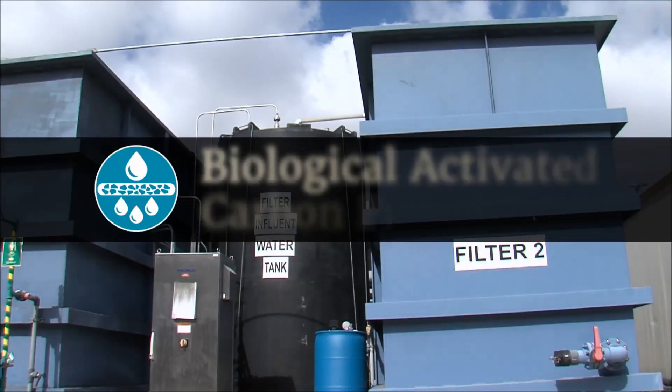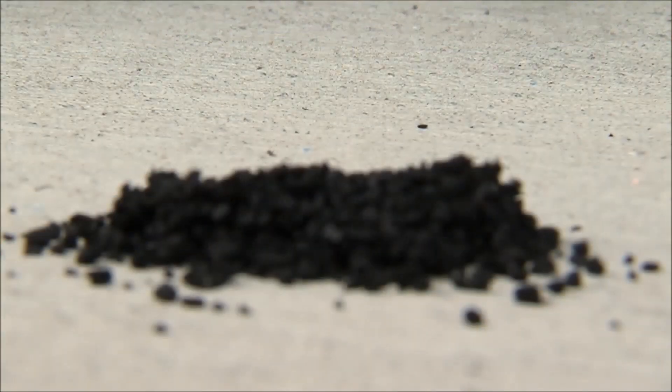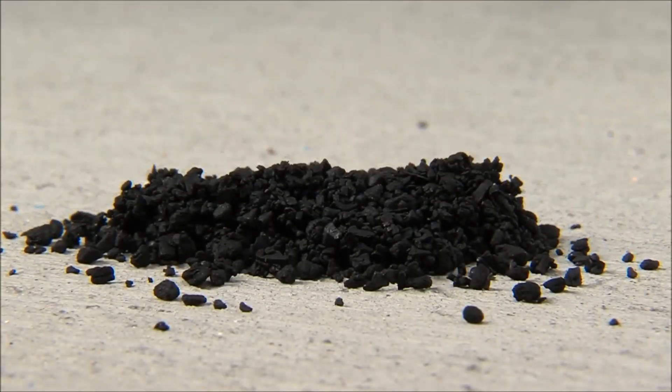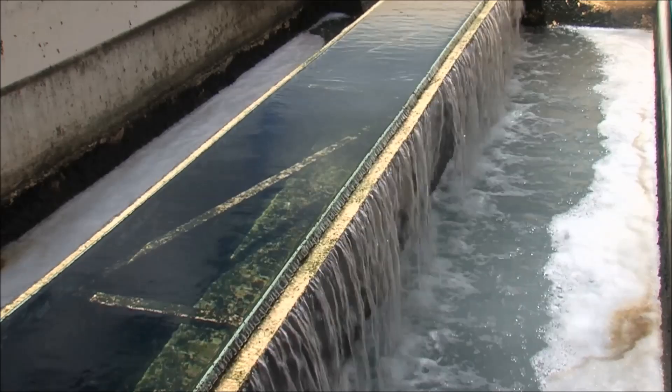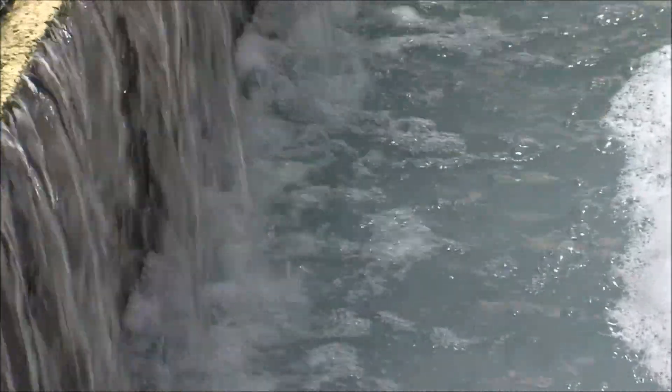Next, the water goes through biological activated carbon filters. The filters are filled with helpful bacteria which thrive in the presence of oxygen. The bacteria on the filters consume 30 to 50 percent of anything that is living or was living.